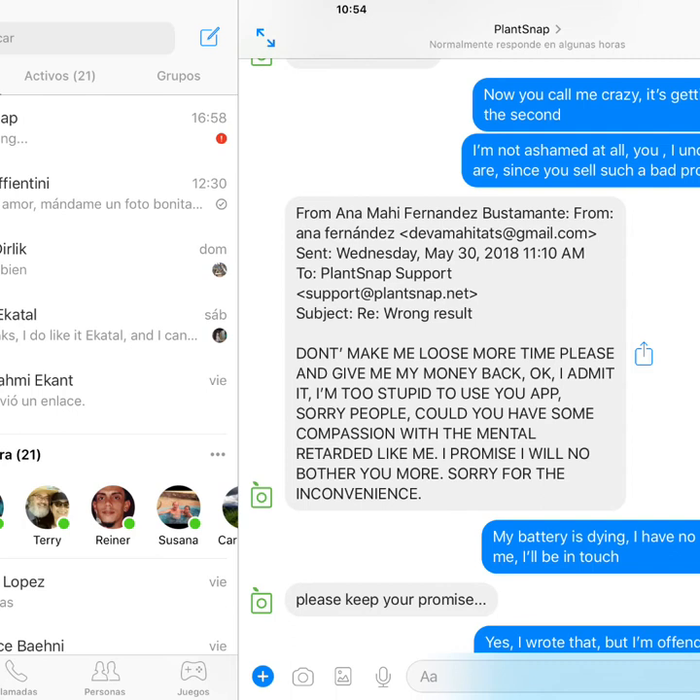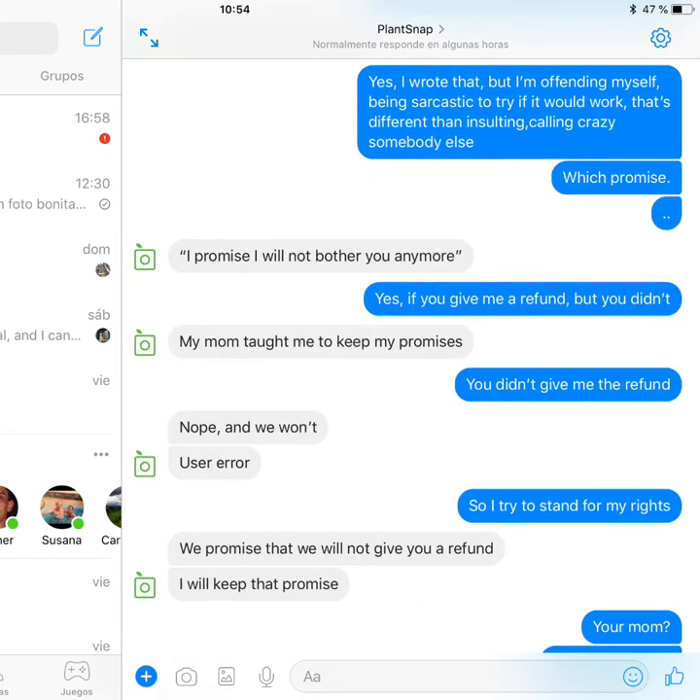Then this message was thrown back at me during that conversation on Messenger. It looked like the guy didn't want to continue interacting with me — he said something like, you promised you would stop bothering us. And I made it very clear: I did promise not to bother you anymore if you would give me the money, but you didn't. So then the guy says, my mom taught me to keep my promises. And he promised me — it's written there — we promise that we will not give you a refund. I will keep that promise.